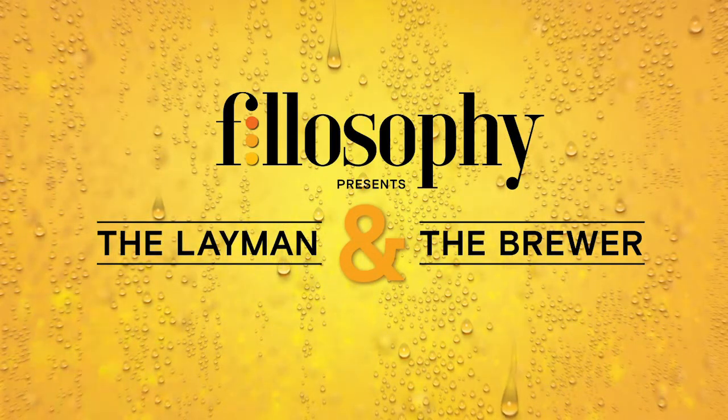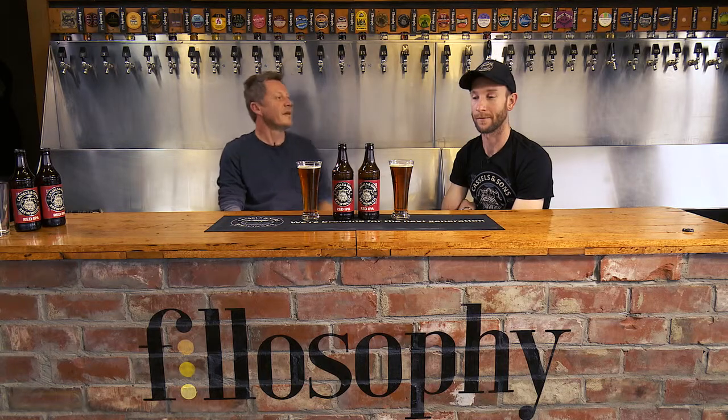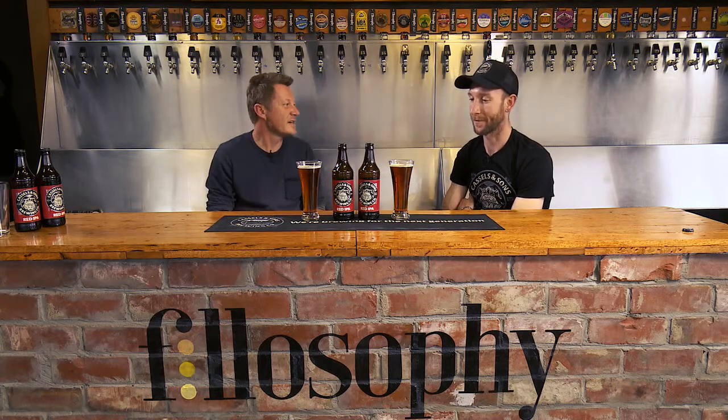Welcome to The Layman and the Brewer Tasting Sessions. Today joining me is Daniel Denison from Castle and Sons Brewery and he's brought along their red IPA for us to try. Looking forward to it. Thanks for coming along Daniel and bringing some tasty beer.